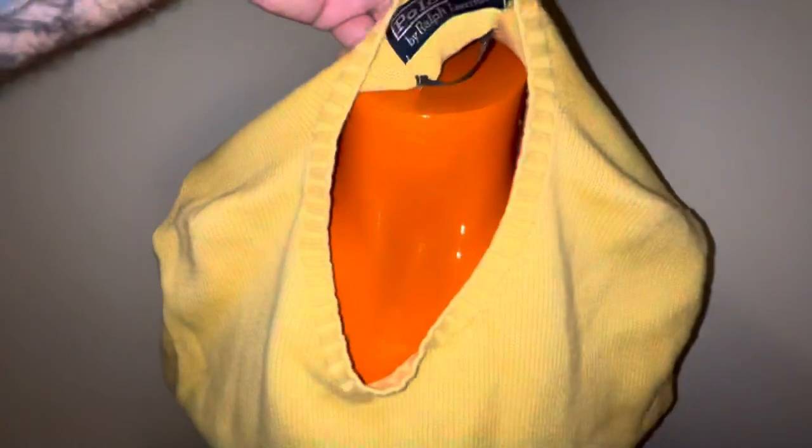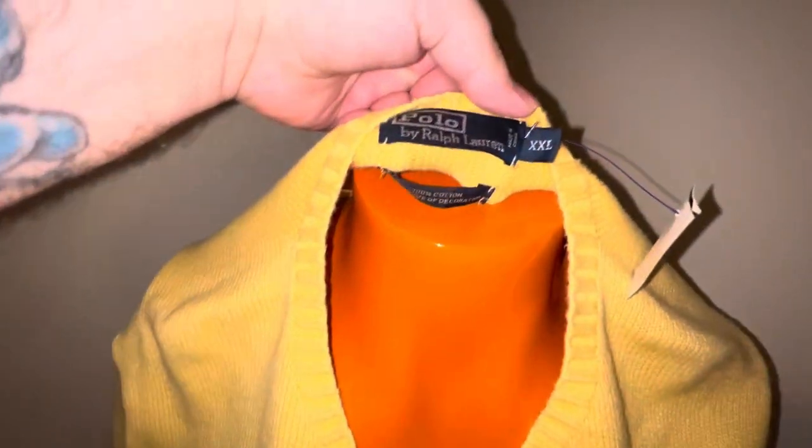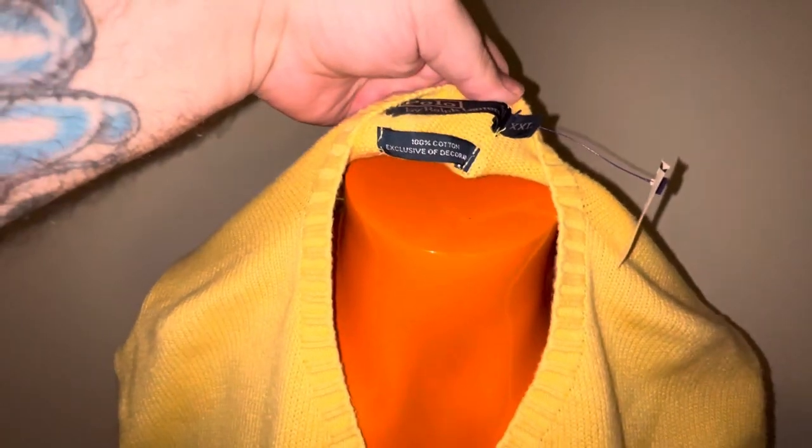Next up is this really nice Polo Ralph Lauren — some people say 'Ralph Loren.' Size 2XL, 100% cotton. Paid five dollars for that; I will never pass these up for five dollars. Yeah, it's got some wear but that's still a $25 bill every day of the week.